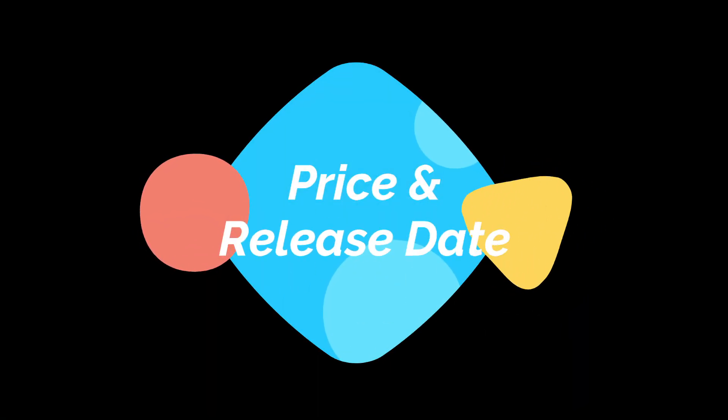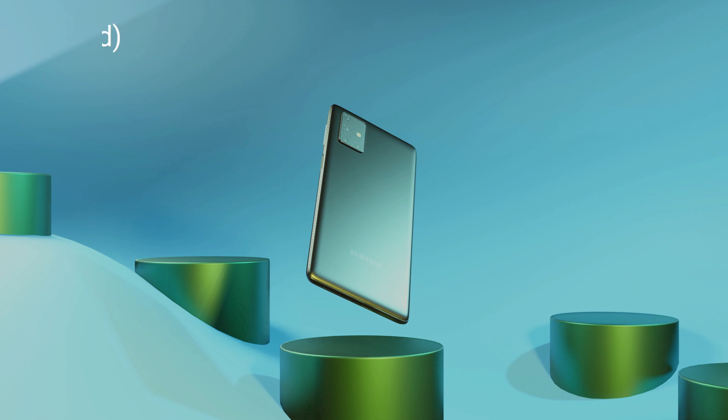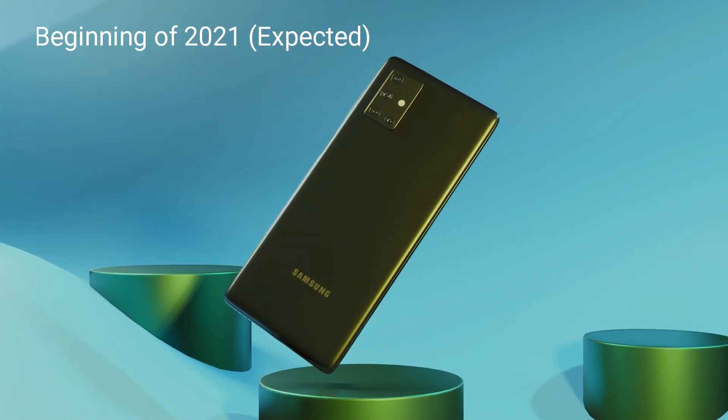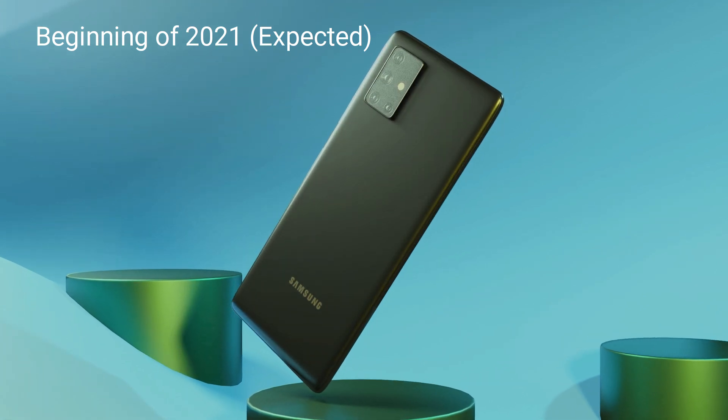Price and Release Date: The price of the phone is expected to start at $310 USD, and it is expected to release at the beginning of 2021.